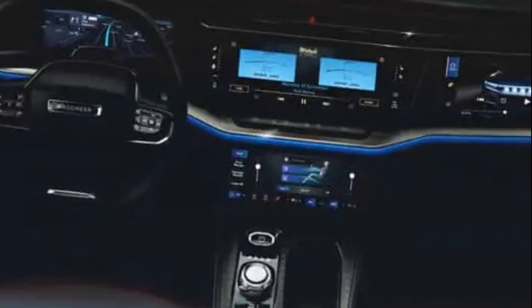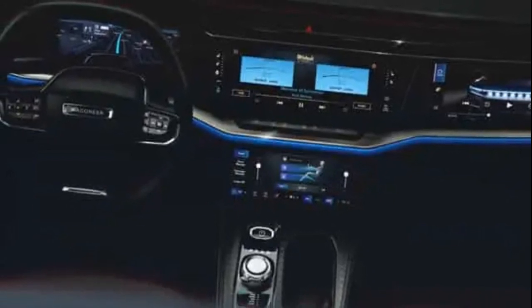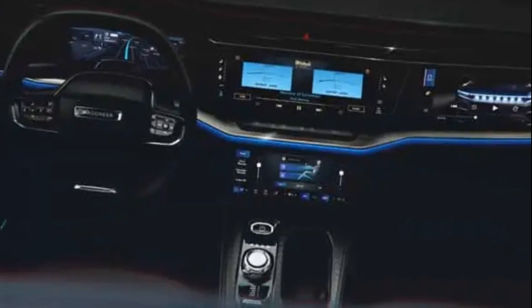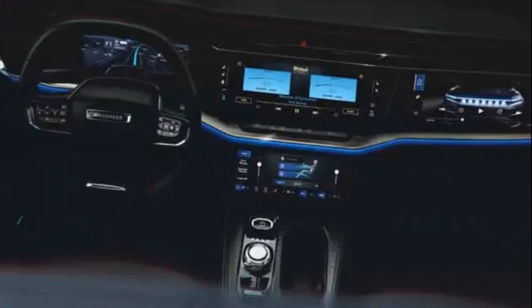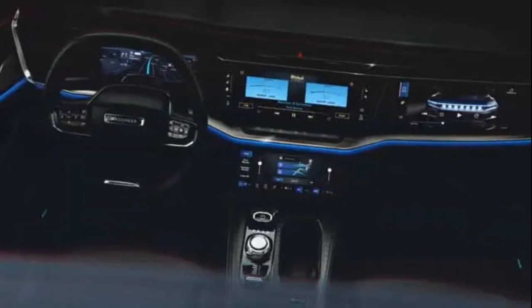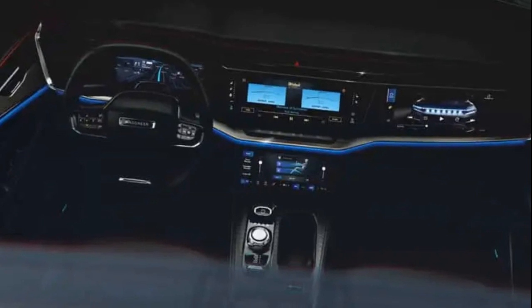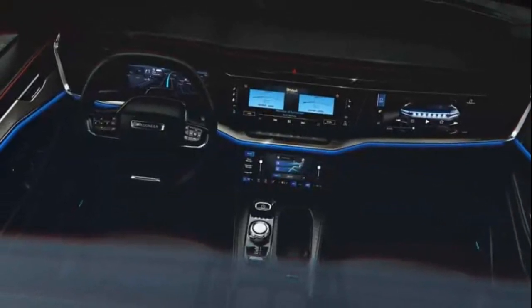Built on the versatile STLA large platform from Stellantis, the Wagoneer S offers options for front-wheel drive, all-wheel drive, and rear-wheel drive, as well as flexibility in battery size with choices between an 85kWh or larger 118kWh pack. While Jeep hasn't confirmed the range yet, it's anticipated to feature a larger battery for extended driving capabilities.